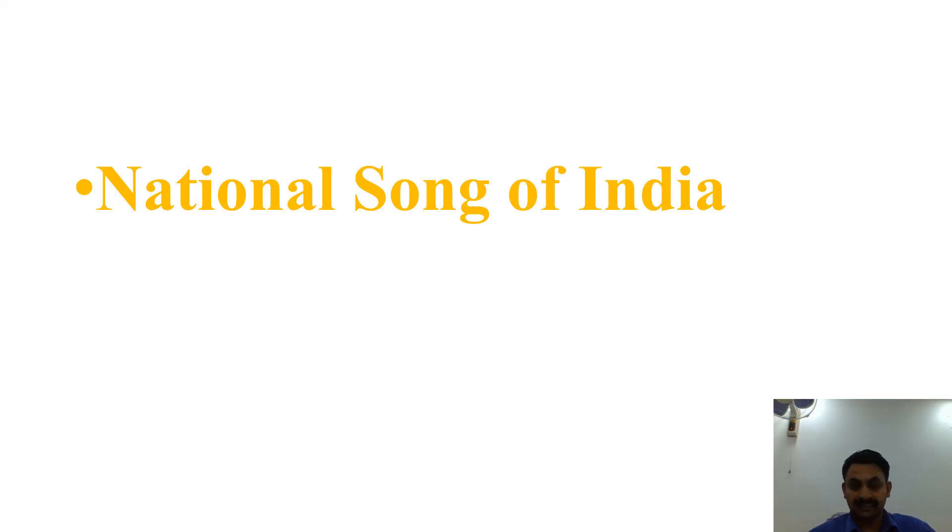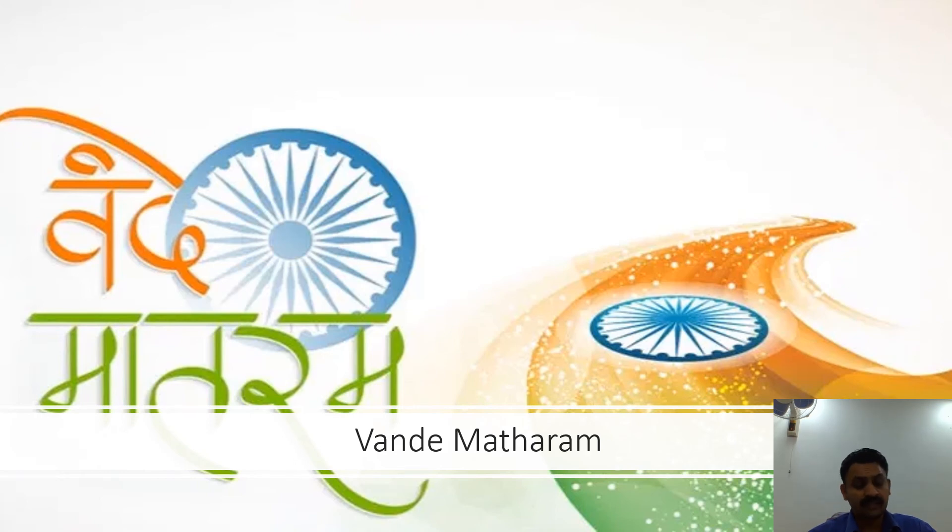The National Song of India — you all know it — is Vande Mataram. The song Vande Mataram, composed in Sanskrit by Bankim Chandra Chatterjee, was a source of inspiration to the people in their struggle for freedom. It has equal status with Jana Gana Mana. The first political occasion where Vande Mataram was sung was the 1896 session of the Indian National Congress.